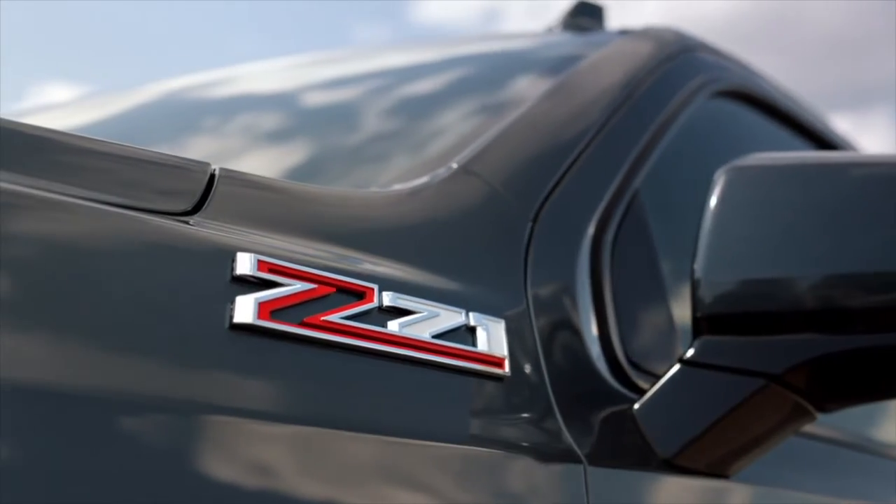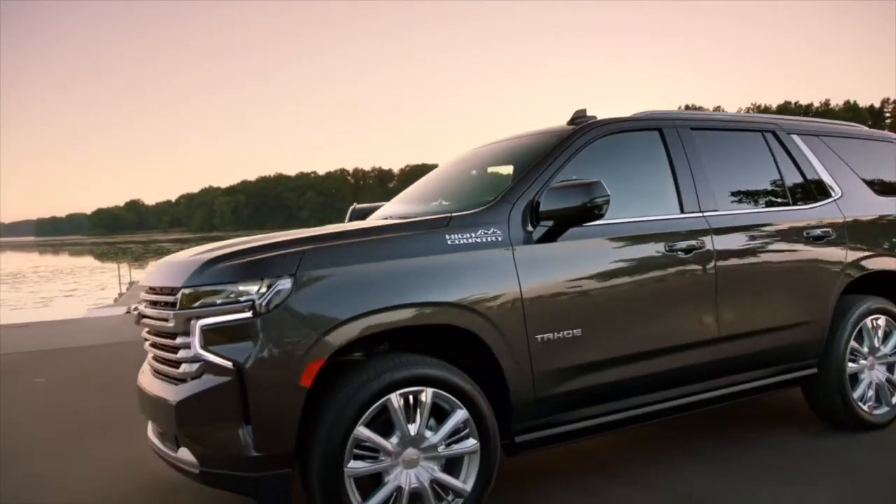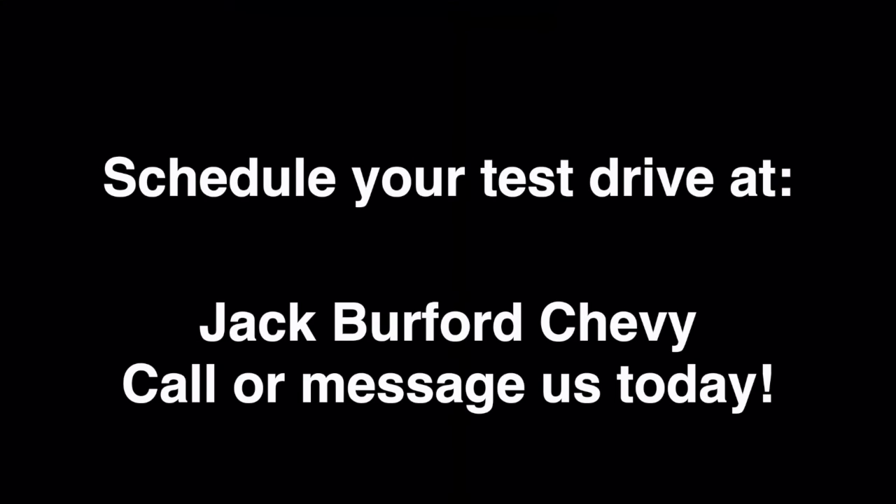This is the most versatile and advanced Tahoe and Suburban that we've ever done, bar none. There's a legacy with these vehicles. We at Chevrolet pride ourselves in providing vehicles that are outstanding across the board.